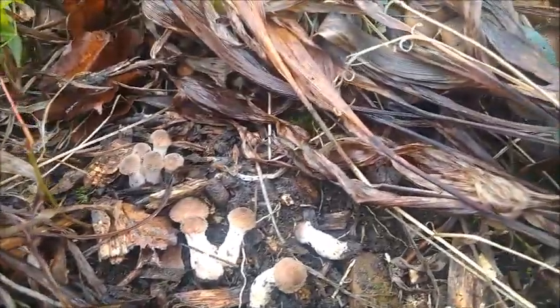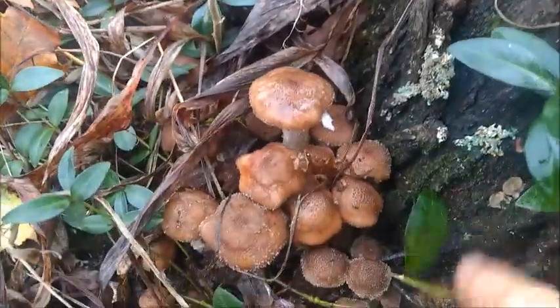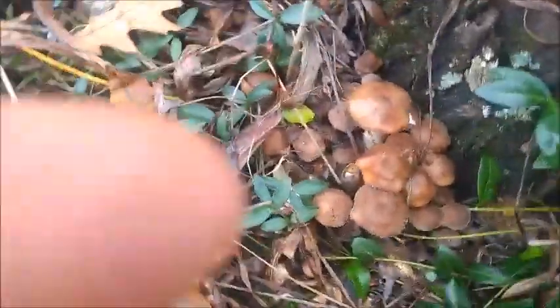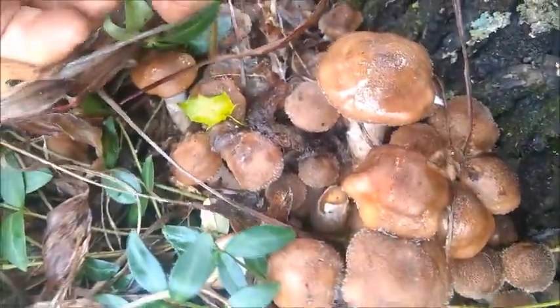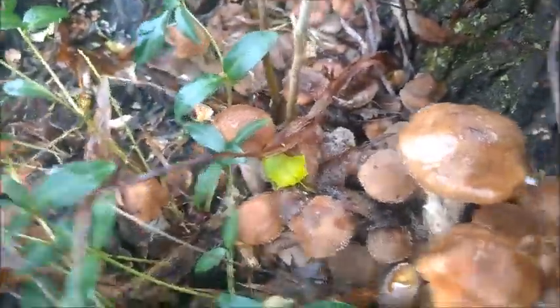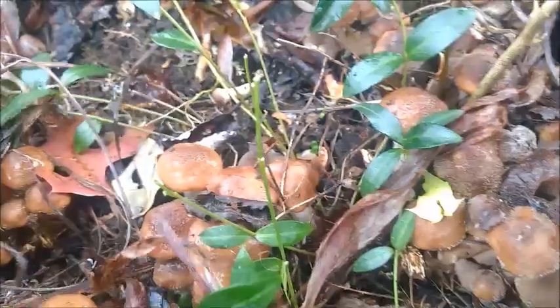I might cover over some of these smallest buttons with some leaves and grass. Oh, more — look at that! Wow, it just keeps going on. I'd like to be able to step over there to get a better camera angle but I don't want to step on anything. These will look a lot better once I clear some of this grass. Wow, beautiful, beautiful — I'm finding these for the first time.